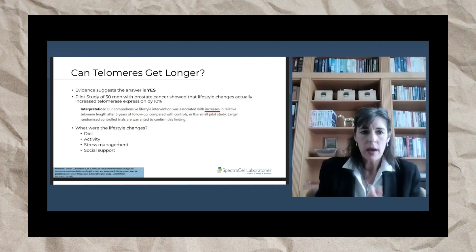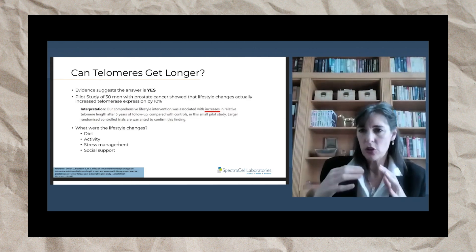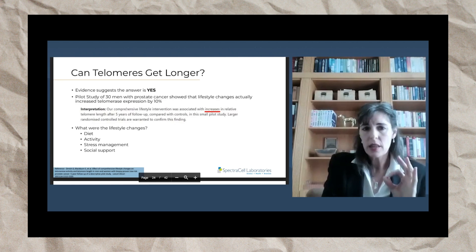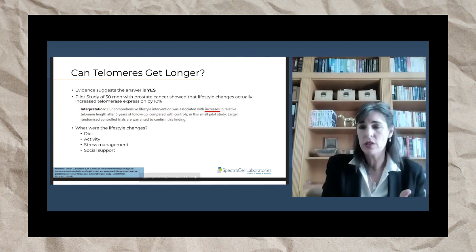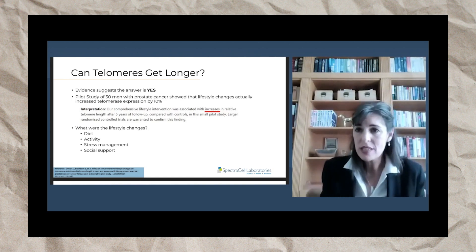There was a study published in The Lancet about eight years ago on 30 men with prostate cancer. They showed that lifestyle changes actually increased telomerase expression by 10% in these men. They stated that the lifestyle intervention was associated with increases in relative telomere length after five years of follow-up compared with controls. That is huge — it means they actually elongated their telomeres.